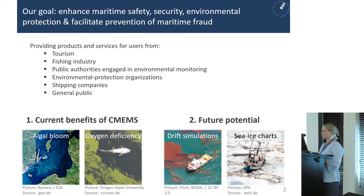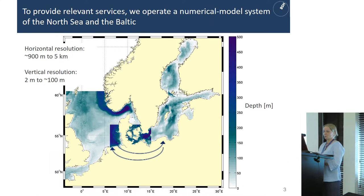To provide relevant services, we operate a numerical model system of the North Sea and the Baltic. This model system has a horizontal resolution of 900 meters in the area connecting the North Sea and the Baltic, so whatever happens in the North Sea will affect Baltic processes and vice versa. In the outer area the horizontal resolution is five kilometers, and the vertical resolution goes from two meters to 100 meter depth.